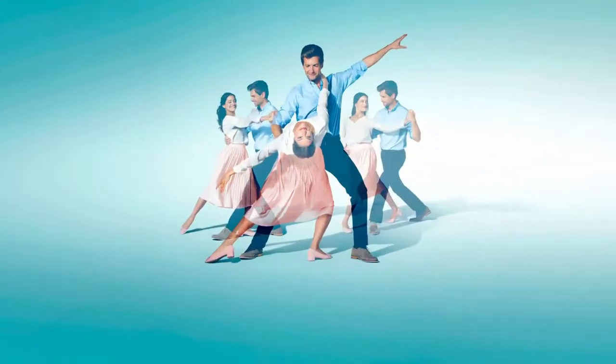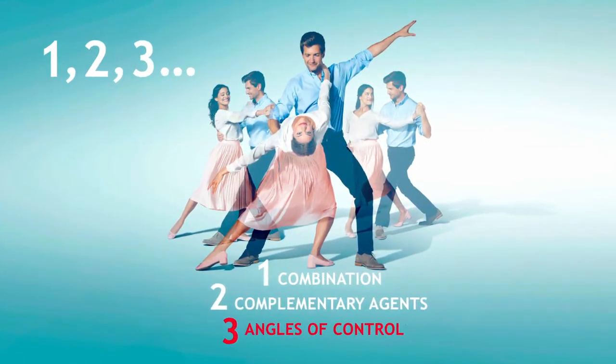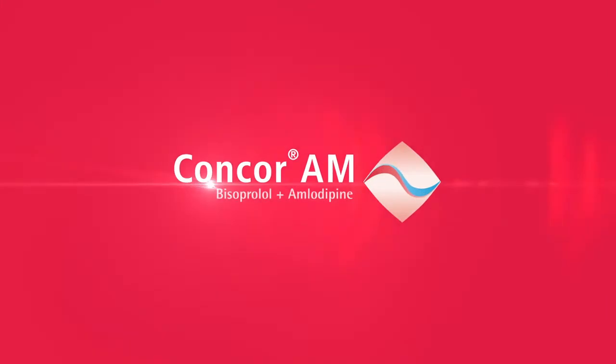CONCOR-AM: whenever you need the added control of a combination, think 1-2-3. Think CONCOR-AM.